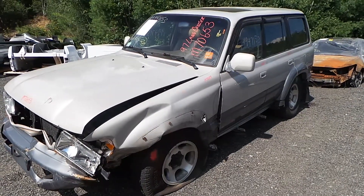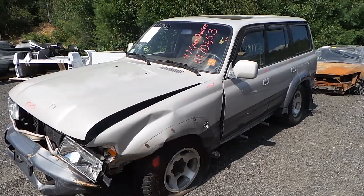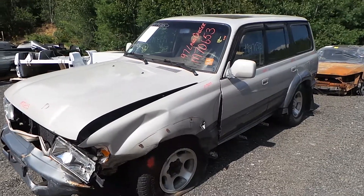Hi, this is Alex with New England Auto and Tripercyclerz, and today we are parting out a 1997 Toyota Land Cruiser, stock number M70653.